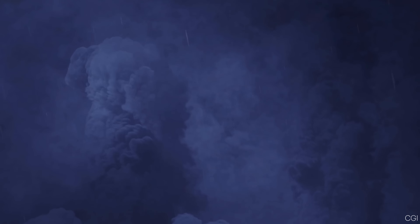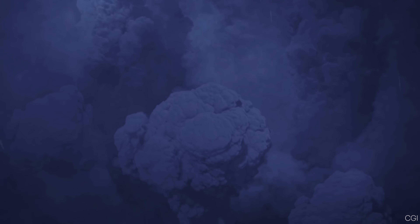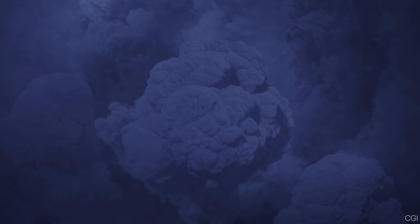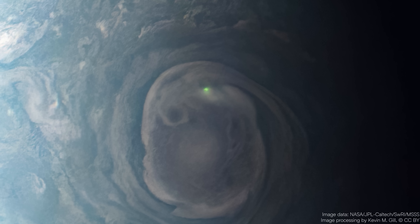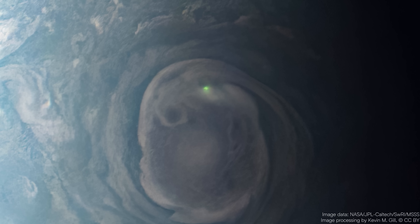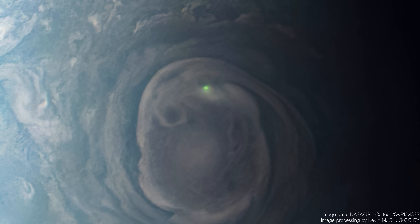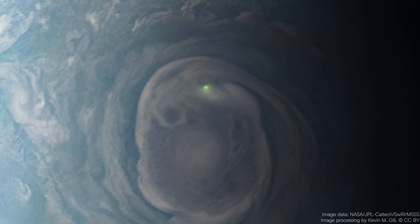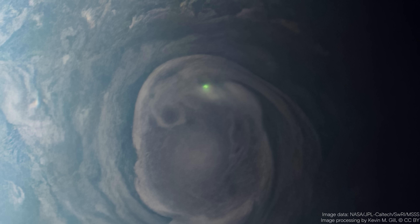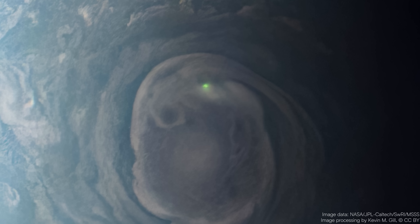A single bolt can be tens, or even hundreds of times more energetic than a typical lightning strike on Earth. These flashes often happen deep in Jupiter's water cloud layer, suggesting that thunderstorms there might form when water vapor, ammonia, and other chemicals mix. Sometimes, when the Sun lights up Jupiter's night side, bright, quick bursts appear on top of its clouds — lightning flashes lighting up the upper atmosphere. Each flash comes from tall storm clouds, where strong winds carry water and ammonia high above the main cloud layer.